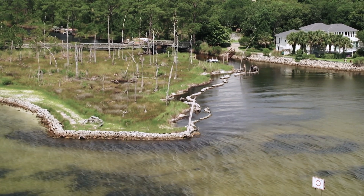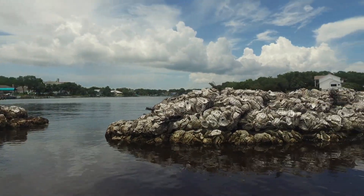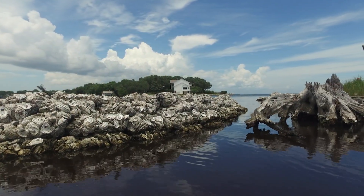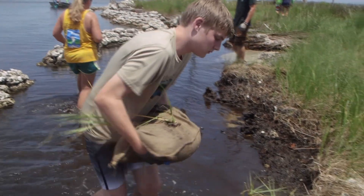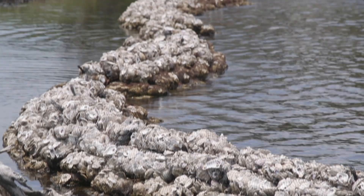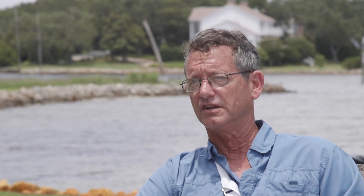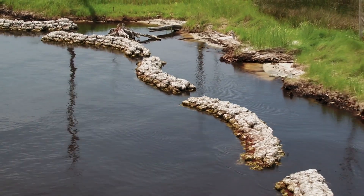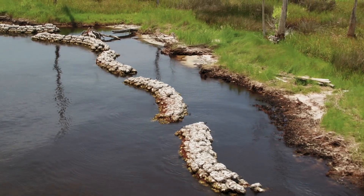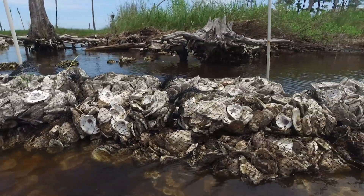Back on the banks of the Choctahatchee Bay in Florida, oyster reef living shorelines have been very effective at protecting land from erosion and building natural habitat. As a final step, the team plants supplementary grass along the shore. Homeowner Butch Richard, a retired Air Force pilot, is optimistic the shore will start to build back after years of erosion — once the grass is going out towards the water, you're making big progress. The CBA has built more than two miles of living shorelines around the Choctahatchee Bay, and there is currently a one-year-long waiting list to have an oyster shell living shoreline installed.